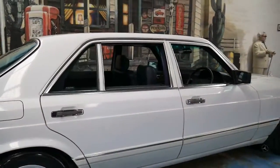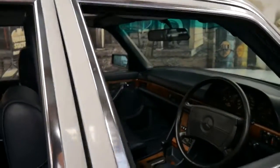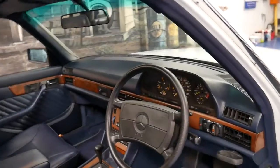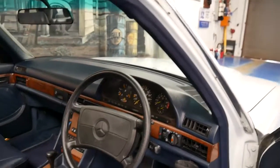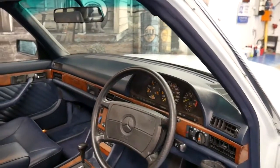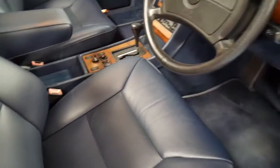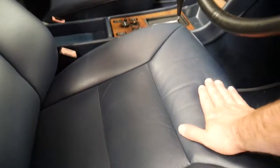We basically leave everything on the car that was on it when we got it. In 1990 there was an update which gave you an airbag, memory electric seats, and the beautiful soft leather, which is very good on this car.